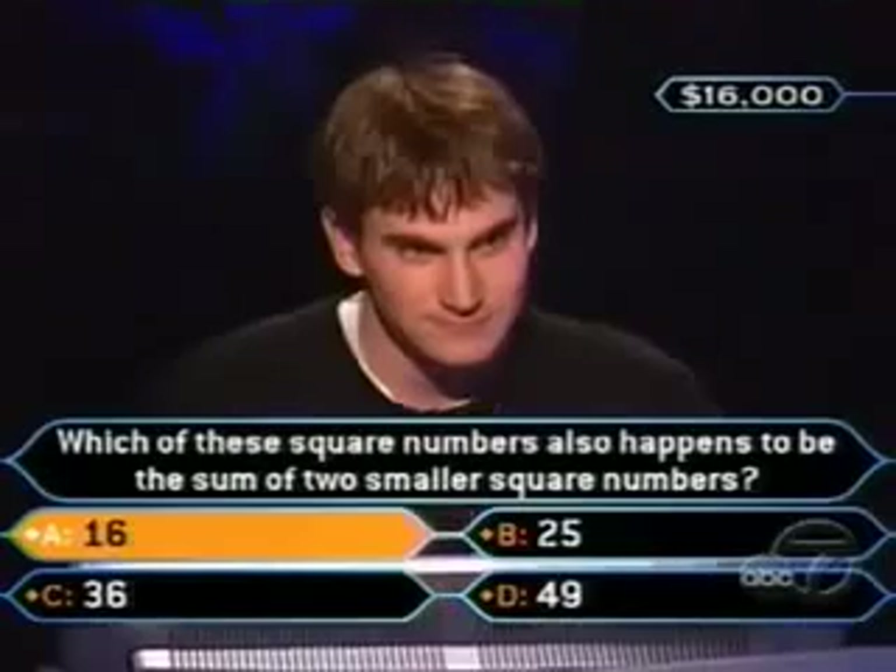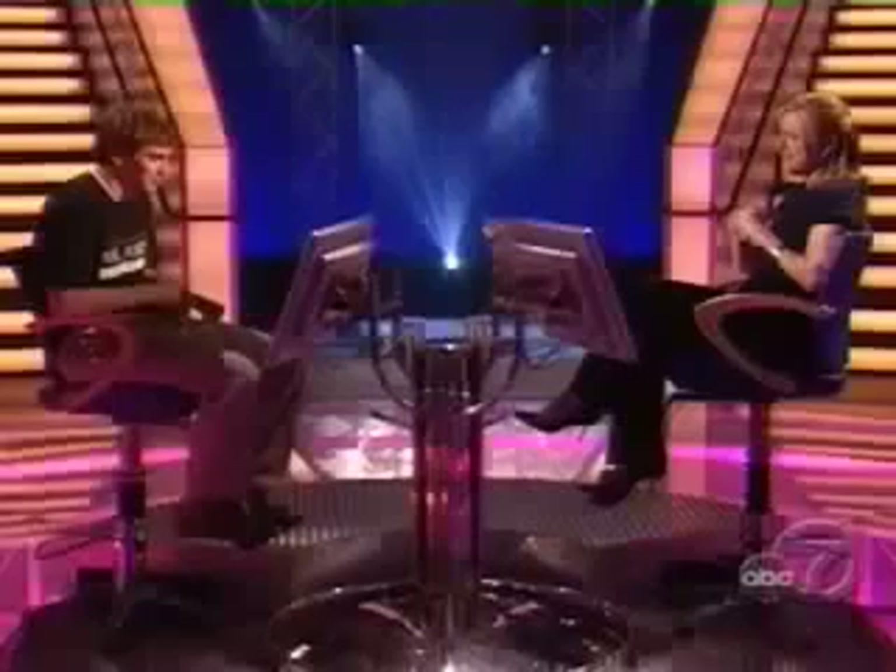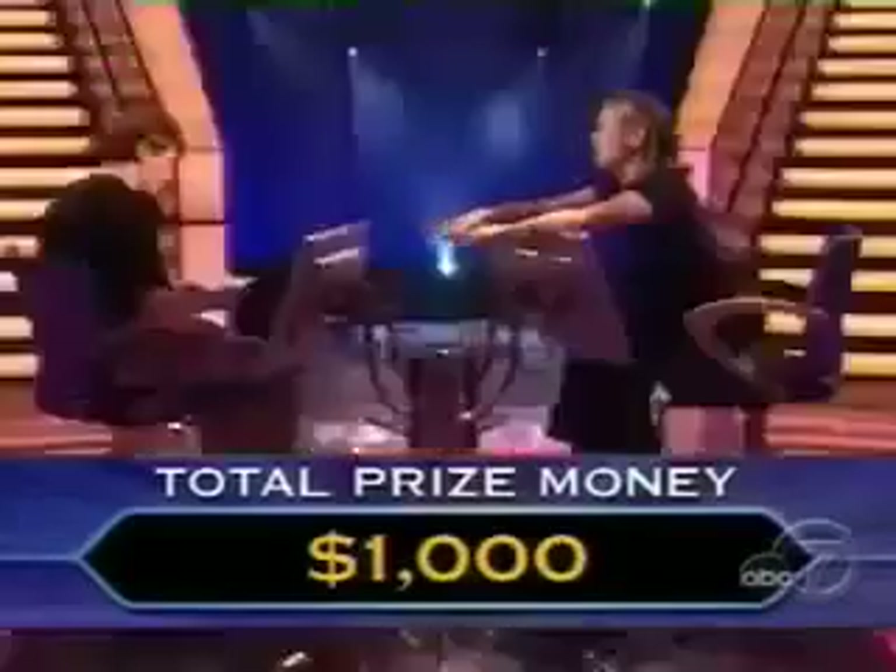Oh, Ryan, the audience is not right. I'm sorry. It was 4 squared plus 3 squared — 16 plus 9 equals 25. I'm sorry, Ryan. You sit right there. At least you got $1,000. That's something. Congratulations on that. You folks stay with us, we'll be right back with College Week right after.